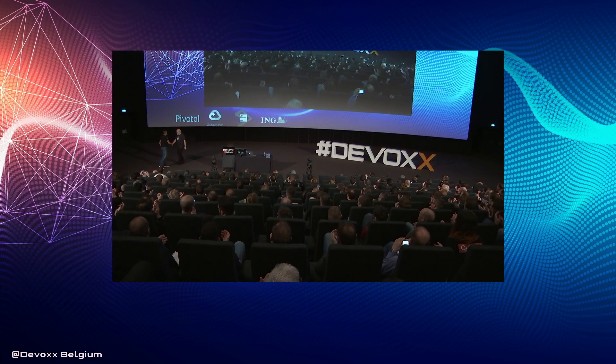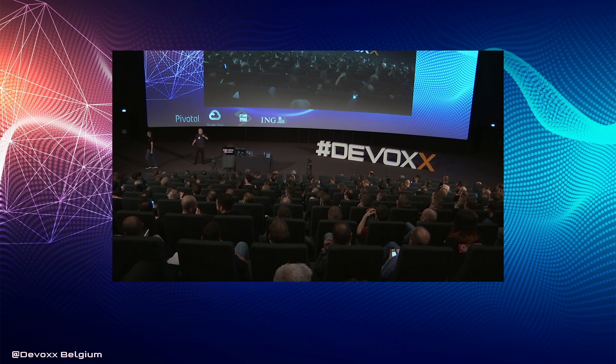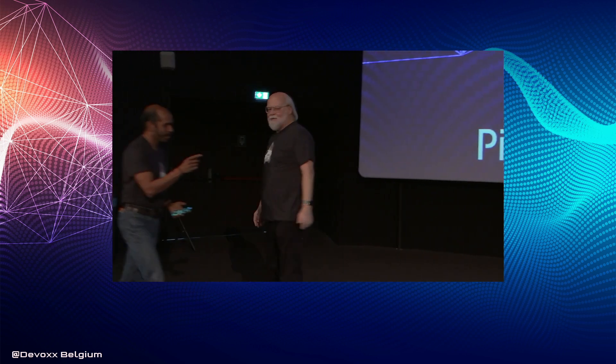Thank you, James. Since it's me and it's a tradition, we have to do something silly.